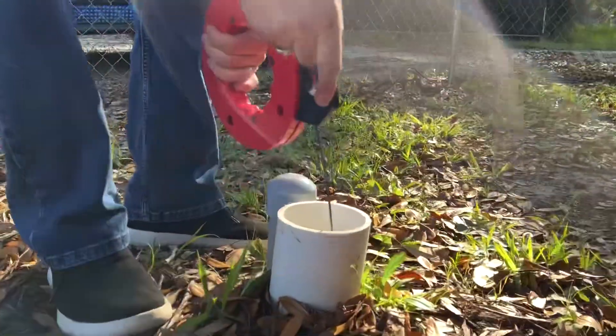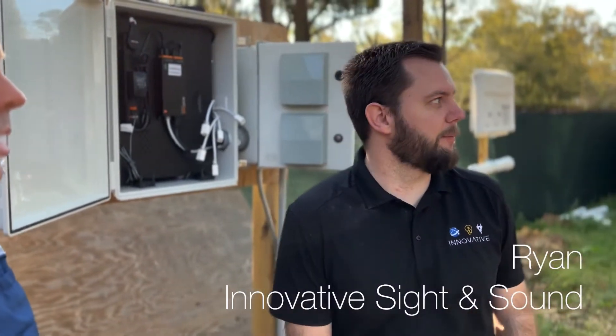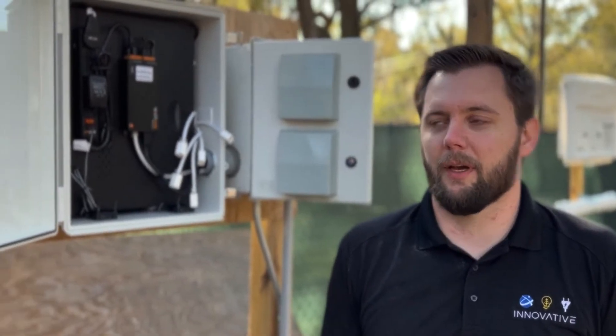We've got Ryan from Innovative and his team out here today working. He's been a really great contact for me to figure out some of the technology logistics of the house. Ryan, tell everybody what we're doing here today. Right now we're putting up some cameras temporarily — a PTZ out on the front to cover that side, a couple on the other side of the house, and a few more on this side — all coming back to the 16-channel Luma NVR, mainly to cover the property during construction.